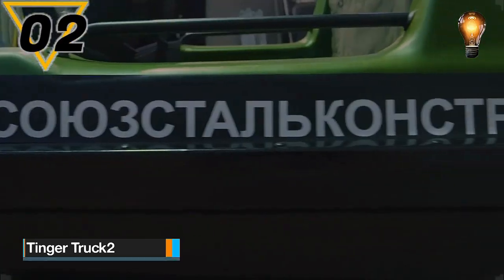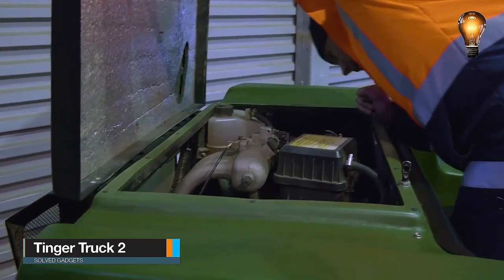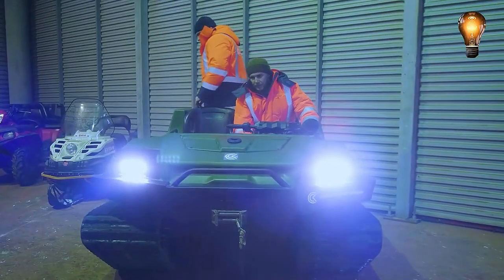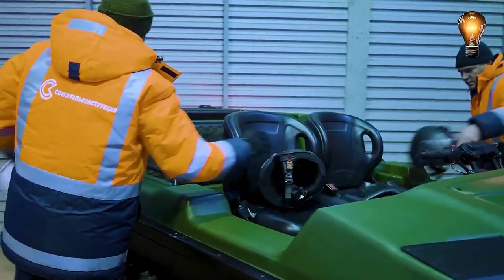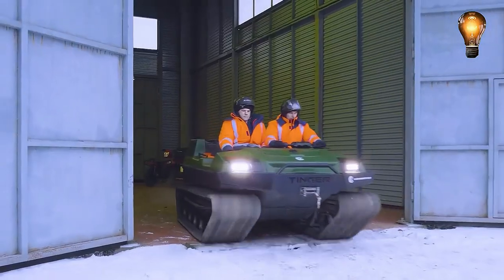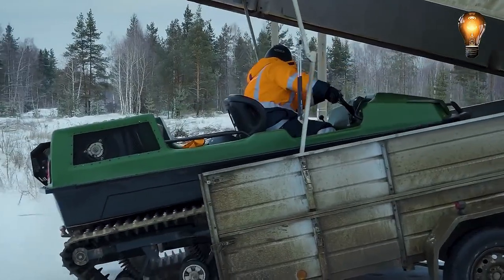This is the Tinkertruck 2. It is the moment to satisfy those who want off-road vehicles that are a bit more powerful and aggressive. Because of its track wheels, the multipurpose all-terrain truck known as the Tinkertruck 2 resembles a tank. The phrase 'Universal' perfectly captures the capabilities of this tank-like vehicle.